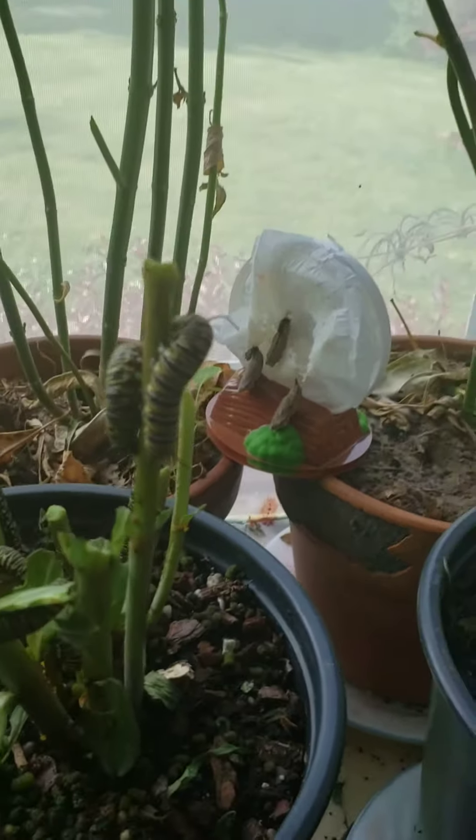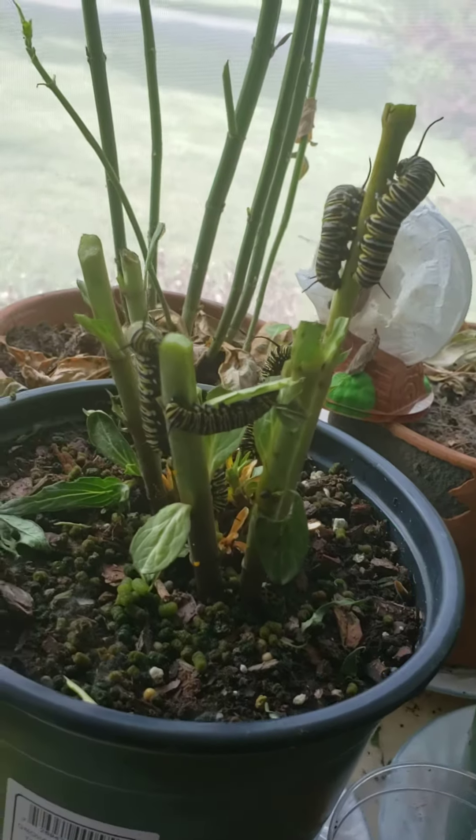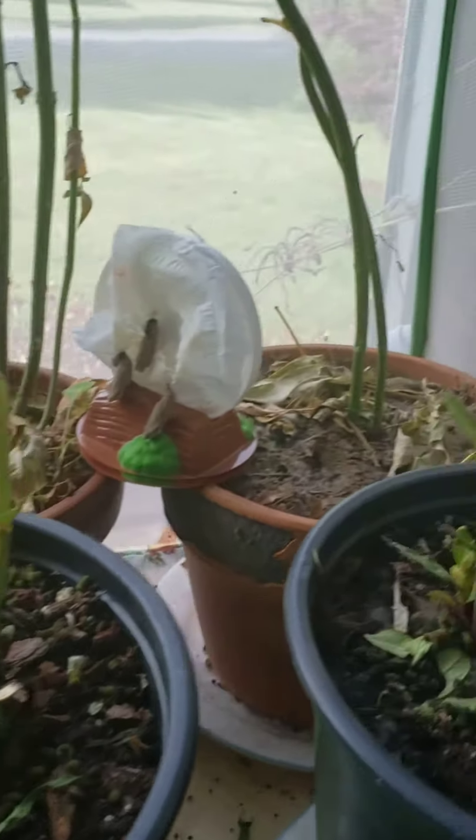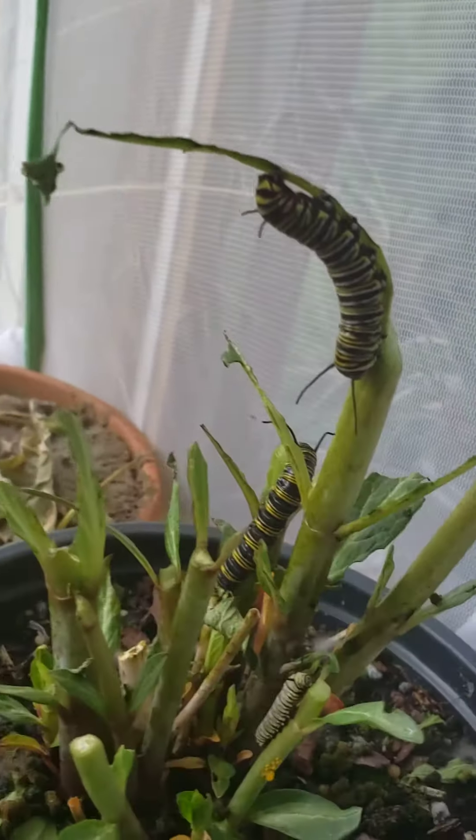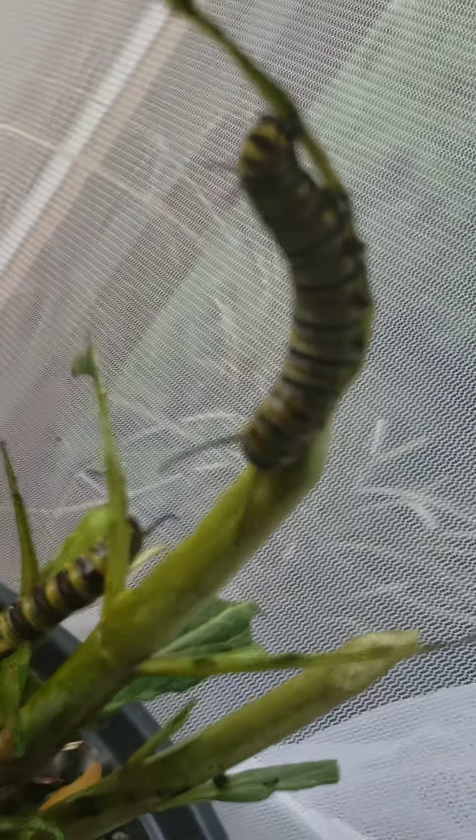I want to show you what the caterpillars have done to the new plants. If you remember they all had leaves on them, but not anymore. This guy's getting pretty big — what do you think of him?